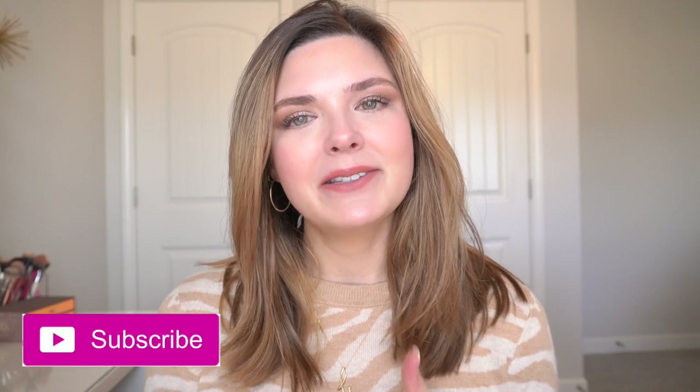If you enjoyed the video, please give it a thumbs up. Make sure to subscribe and let's go ahead and get started.